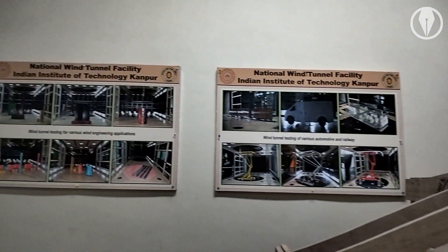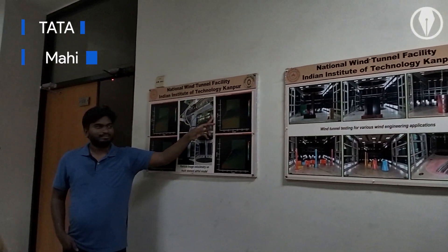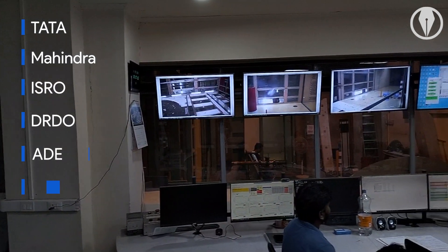The facility generates revenue by taking up projects from private clients, such as Tata and Mahindra, as well as government organizations like ISRO, DRDO, ADE and HAL.